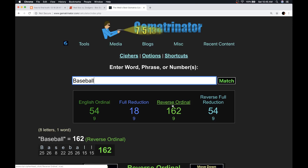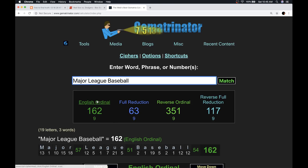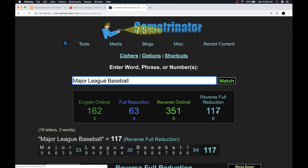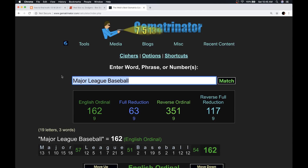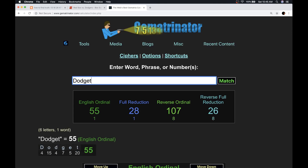Notice the 162 — that's when you make Z equal to 1 and count back to A is 26. There are 162 games in the Major League Baseball season. Then another 54. If you type in Major League Baseball with the alphabetic order, it's also 162. Notice the 117 — there were 11 hits to 7 hits last night in favor of the Dodgers. Dodgers got that 117 thing going.